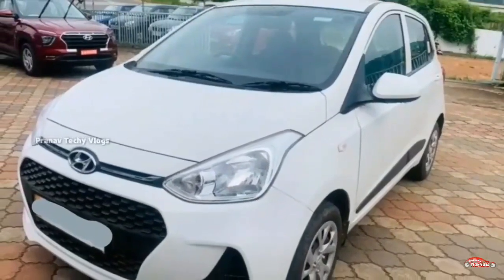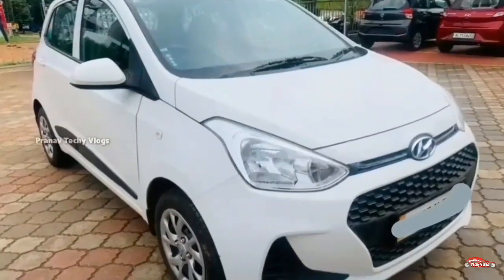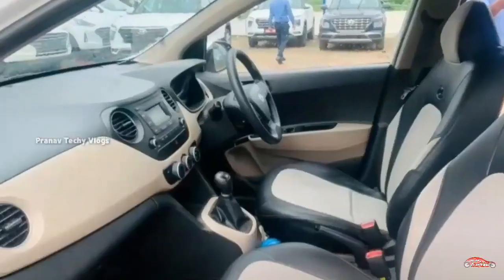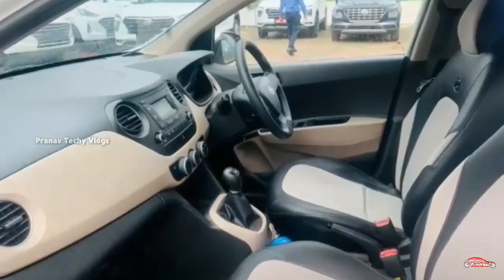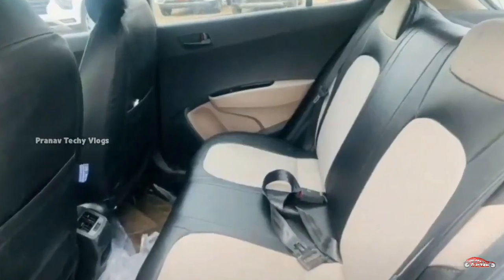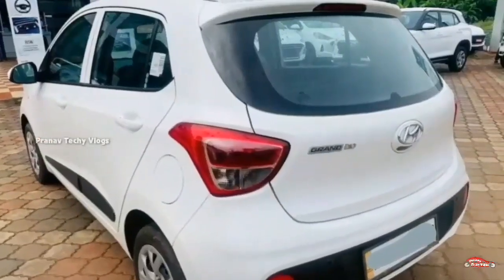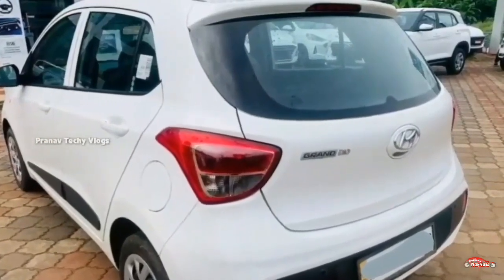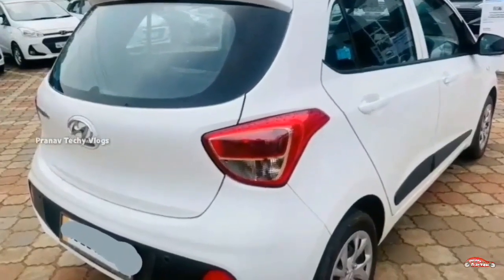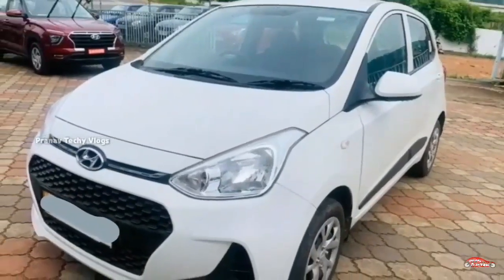This is the Hyundai Grand i10. It has an 11th registration. There is an option for the Magna variant. It has a petrol variant at 200cc. It has a single ownership. It has a manual transmission. It has maintained the interior and exterior. It is not a complete accident.